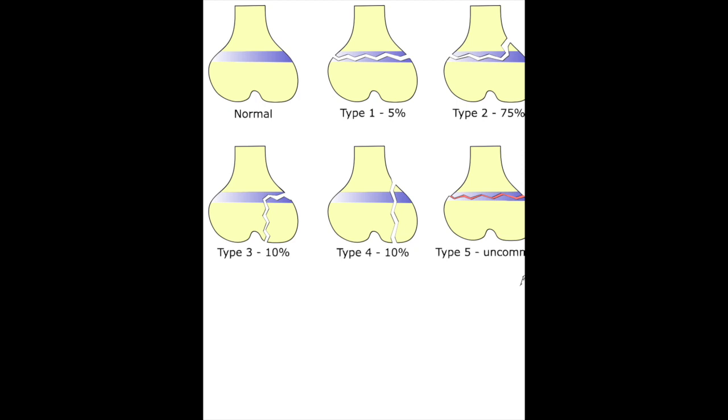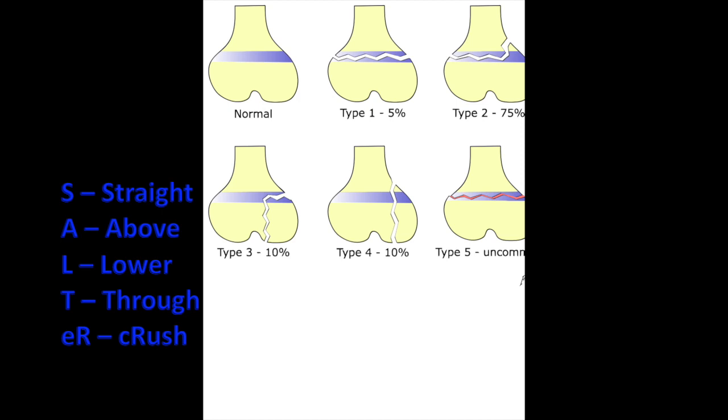A tidbit about Salter-Harris classification fractures: these are fractures through the epiphyseal plate in children, where the plate is softer and more likely to fracture. Type 1 is a fracture straight through the epiphyseal plate. Type 2 is above the epiphyseal plate. Type 3 is below the epiphyseal plate. Type 4 goes through the epiphyseal plate. Type 5 is a crush or compression injury of the epiphyseal plate.